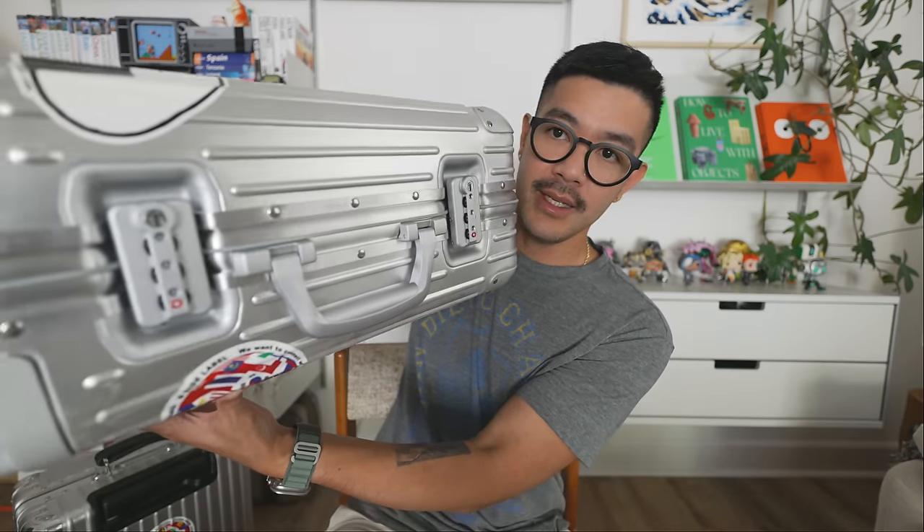This one is cool. We also added some stickers just to add a little bit more fun to it. And then here is mine, which is the original. It's a little bit more streamlined, a little bit more modern, all silver. And the clasps are a little bit more modern and up to date.